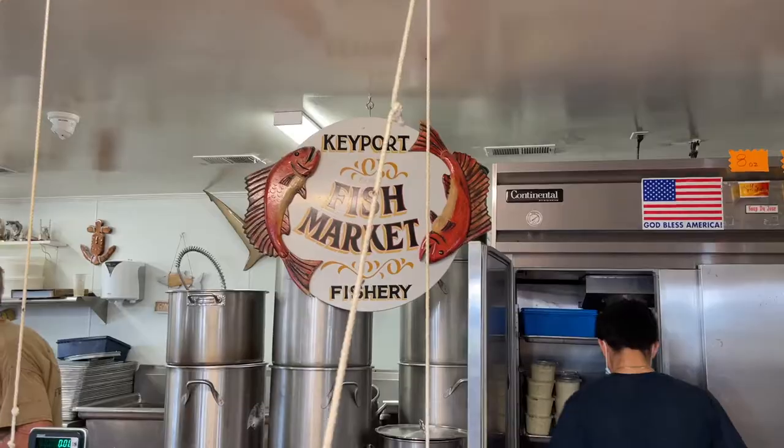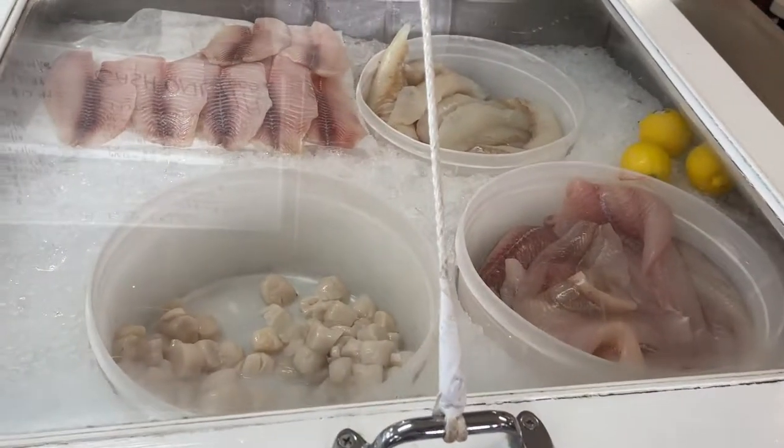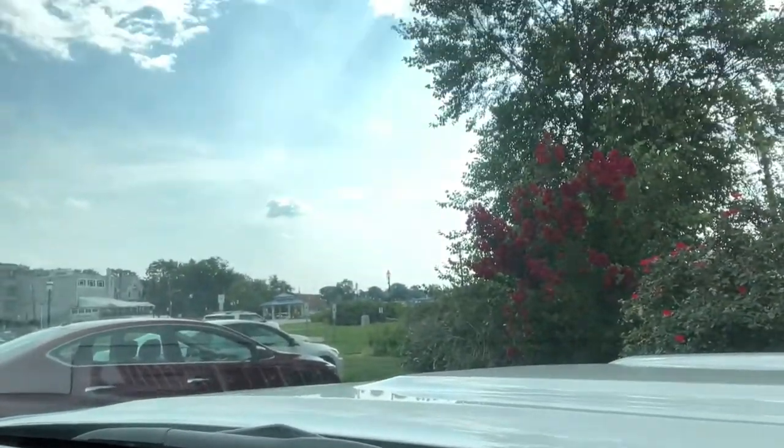We're here at Keyport Fishery and about to pick up some food. Actually got a lot of food to pick up — a lot of things we want to try today. So we just got our food and found a place to park right by the water. Even though it's a takeout spot, there's plenty of places to eat with this waterfront park right here. Just park the car and enjoy. Right now we're going to get into the food — first thing we got to do is sanitize.